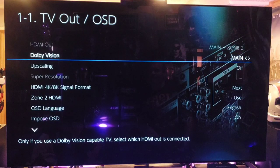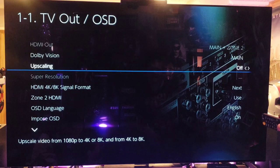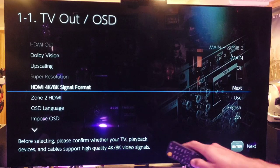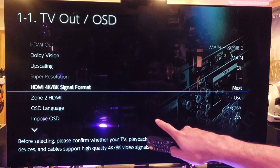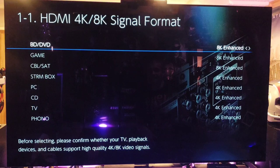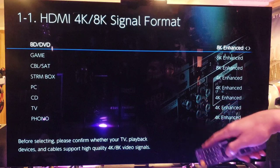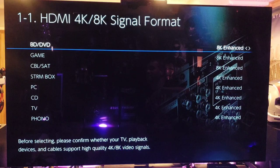Select Input/Output Assign, go to TV Out and On-Screen Display. For me, I have main and Zone 2 always on. Dolby Vision is on. Upscaling I'm not using. Now this is a very important step for everyone with HDMI 2.1 devices — HDMI 4K/8K Signal Format. The first three HDMI ports are the full 40-gigabit inputs, so you want to make sure they're set to 8K Enhanced.